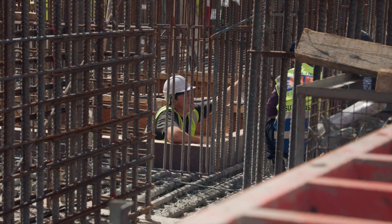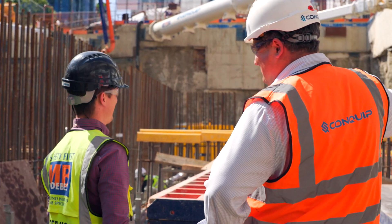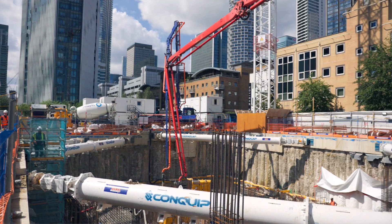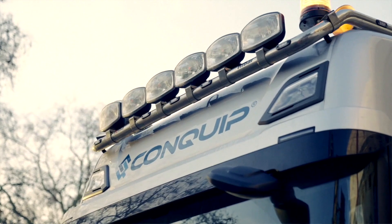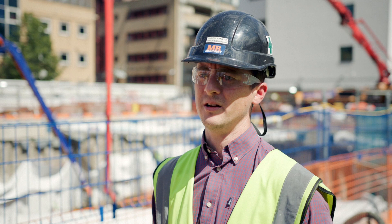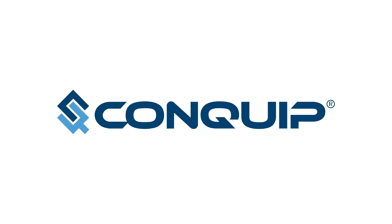So all in all, it has been great working with Conquip. They're a fun-loving bunch, easy to get on with, great team ethos — and above all, very professional. They've delivered on everything we've asked of them, from design to installation to transport. It all went very smoothly and I'd have no problem using them again. I think it went very well.